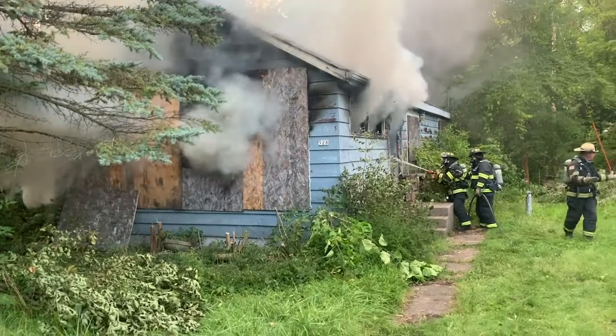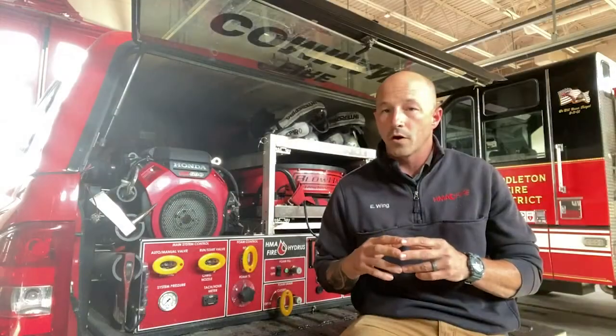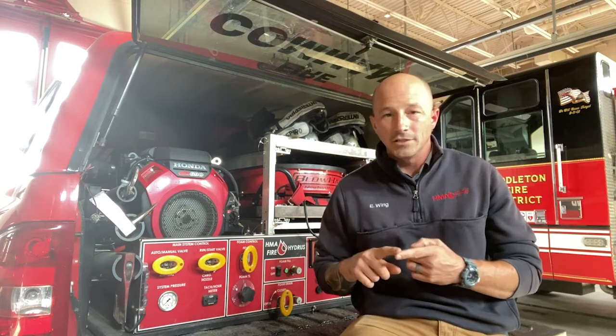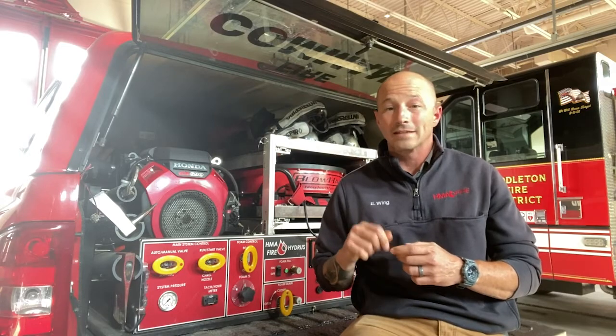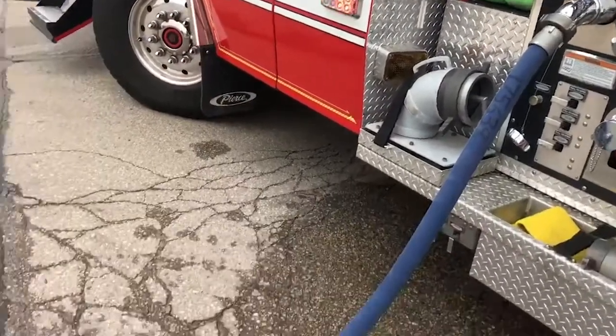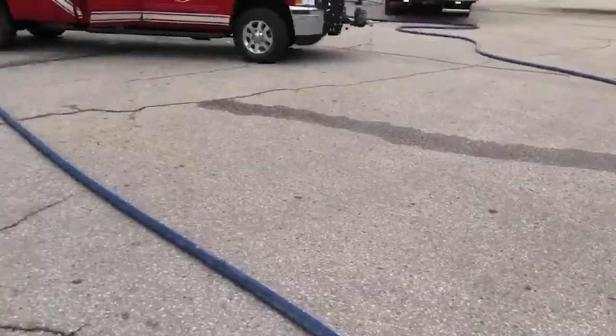Since ultra high pressure consistently uses one-fifth the volume of water of a conventional inch-and-three-quarter line, a solid attack can get underway with limited onboard water — 150 to 250 gallons — while your engine and other rigs are en route. In fact, many fires can be knocked back or knocked down before they even arrive. In many cases, your next-arriving rig is used simply to mop up and top off your rapid response vehicle's water tank.